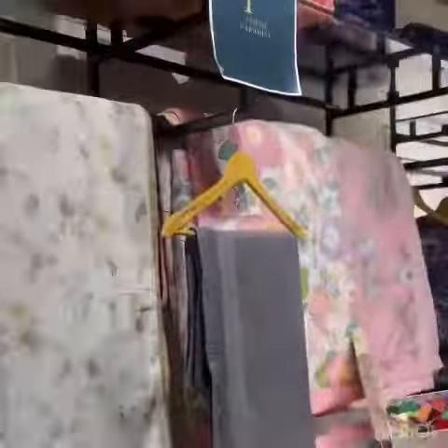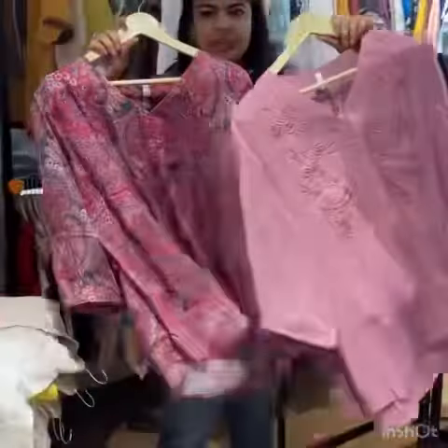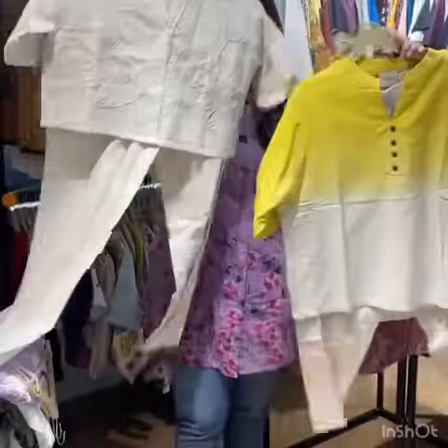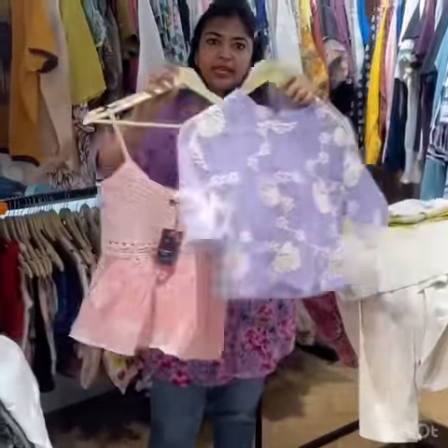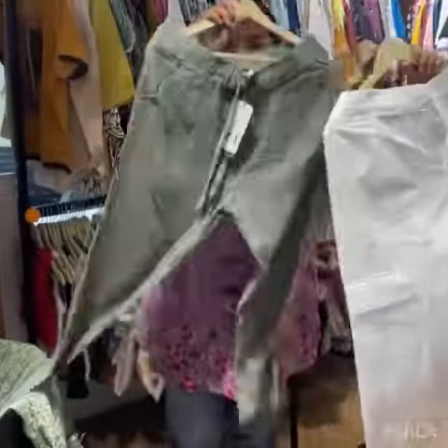Hi, my brand name is Weston Roots. These are shirts — I have summer cool fabric shirts. I have plus sizes as well. You can get a lot of varieties and color options. You can get linen co-ord sets — crop, long — a lot of variety in sizes. I have crop tops as well, all in totally summer cool fabric.